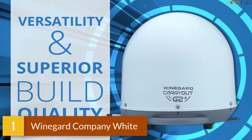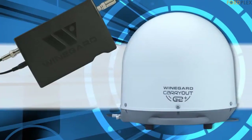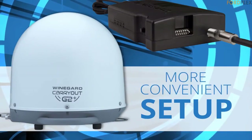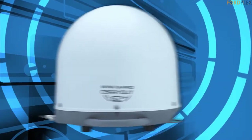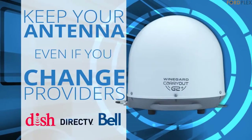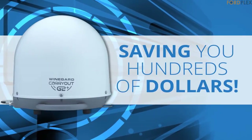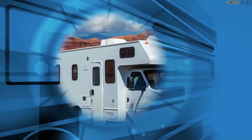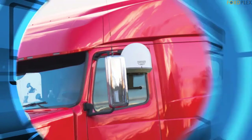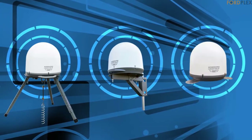Number 1: Winegard Company White Carryout G2 Plus. New power inserter, powered over coax cable — easily switch providers. Compatible with multiple satellite providers (subscription required): DISH standard and HD, DirecTV standard, Bell standard and HD. See user manual for receiver compatibility. Easy setup, 100% automatic, setup in just a few minutes. The Carryout G2 Plus offers the same flexibility and includes a power inserter which removes the need for a power cable and allows for switching of providers from inside your RV.